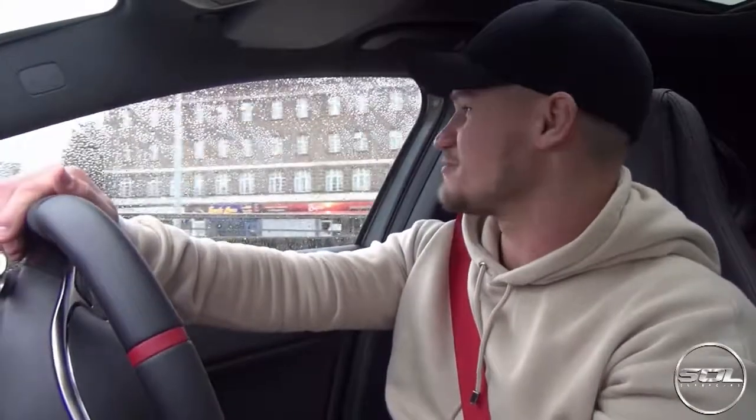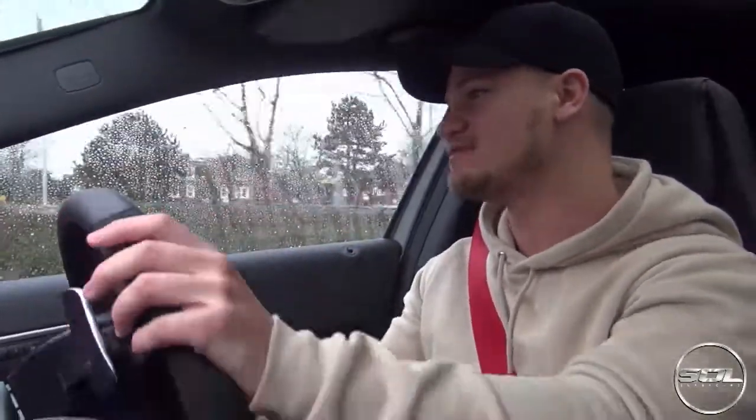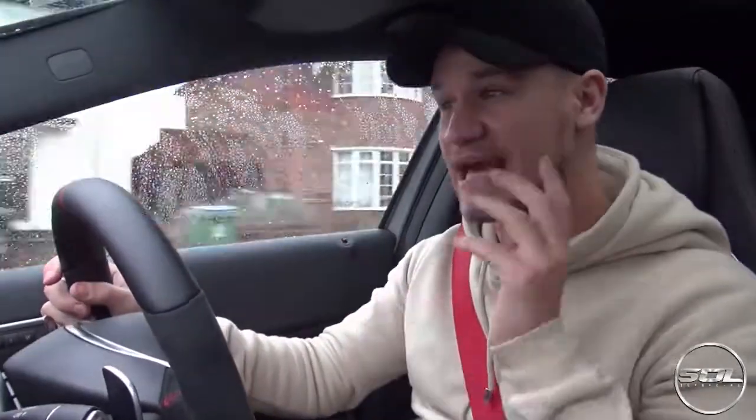I've definitely played around with Comfort, Sport and Sport Plus. I haven't touched the individual setting because this isn't my car — I don't want to set it up to my individual taste. Cruising around in Comfort mode, the gear shifts are seamless. I've just accelerated and haven't felt a single gear shift. All you can really hear is the engine, which is actually really prominent in this car. Even in Comfort Mode we do have quite a lot of road noise, which varies depending on what the tarmac is like.